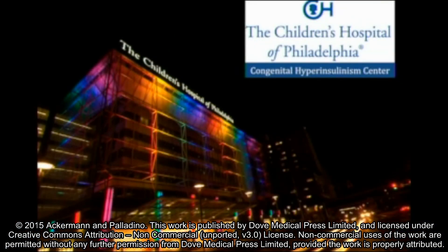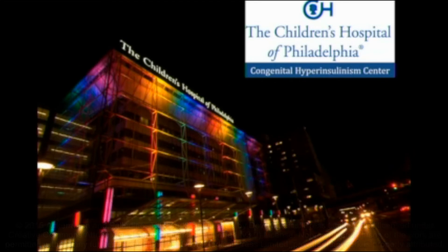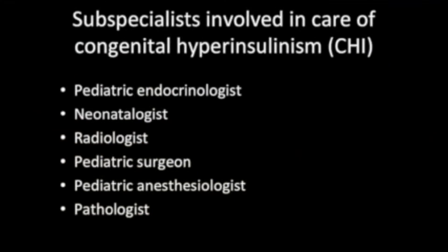The Congenital Hyperinsulinism Center at the Children's Hospital of Philadelphia has treated over 400 patients with this disorder, and because of the complexity of this disease, we advocate for coordinated care by multiple subspecialists with expertise in the diagnosis, treatment, and long-term management of congenital HI in order to optimize patient outcomes.